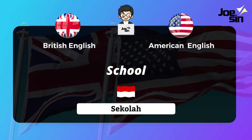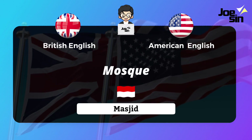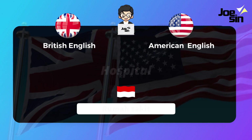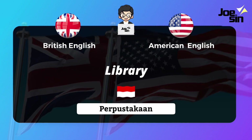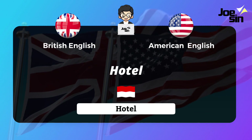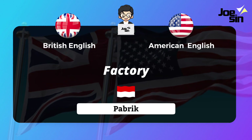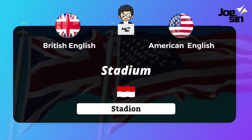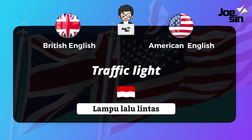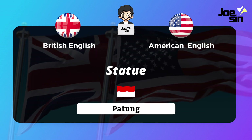Words used in both British and American English include: school, church, mosque, hospital, library, bank, hotel, restaurant, factory, stadium, traffic light, and statue.